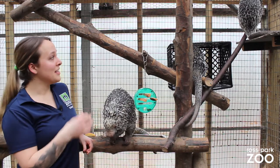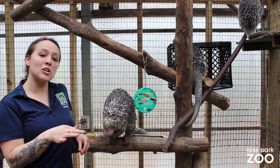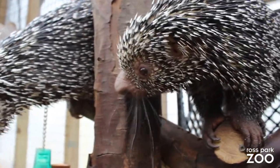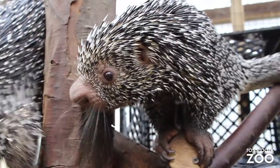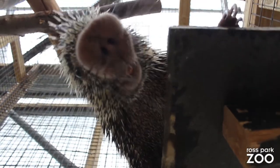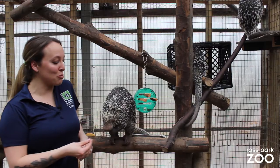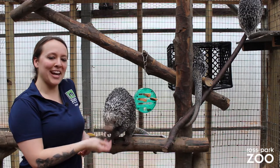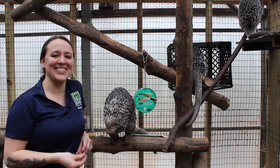So once again, these are our prehensile-tailed porcupines. We are in with Maddie, Zoe, and our newest porcupine, Huckleberry. Thank you for tuning in. Make sure you check out rossparkzoo.org for upcoming events and more animal videos. Have a great day. Thank you.